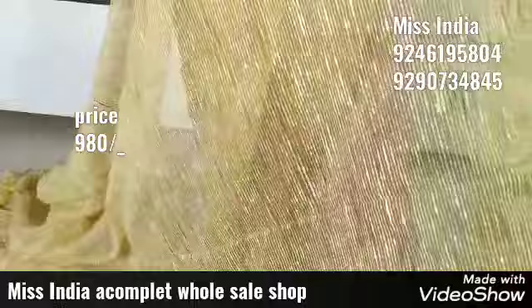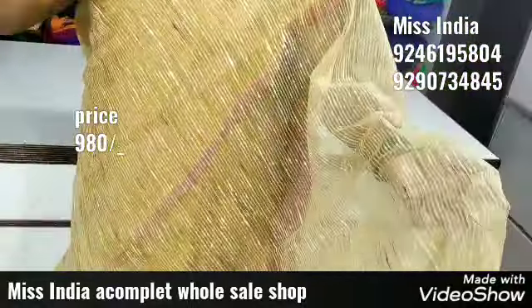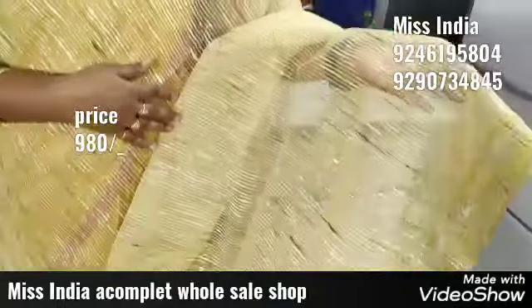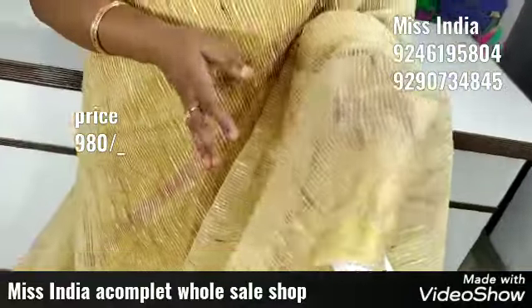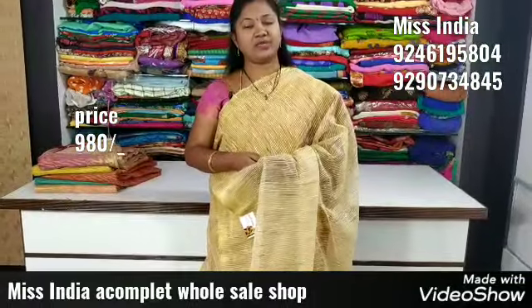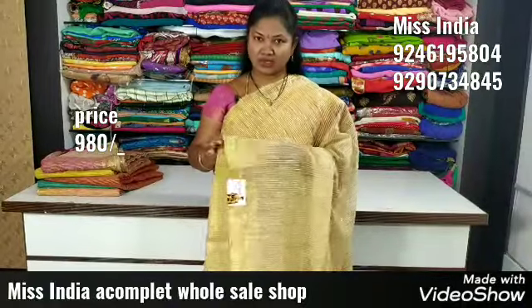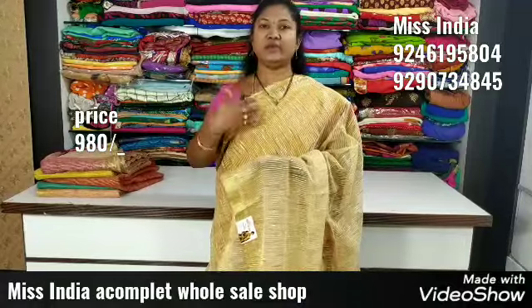A combination of color is very much better. It is very good for the foundation. The foundation is very good. First of all, I have a lot of color. We have a lot of color varieties. Even this is the wholesale price only for ₹980. I have to use just the samples of the color. This is a very limited value. These are very different styles.